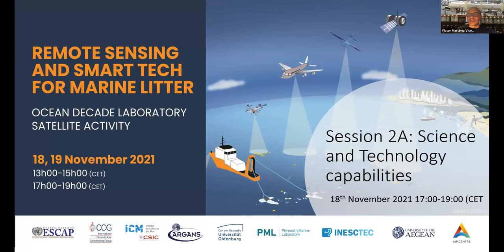Welcome to the remote sensing and smart tech session for marine litter, part of the Ocean Decade Laboratory satellite activity. Good morning and good evening wherever you are in the world. We already had a really interesting first session with a very high standard of presentations, and we're hoping to match that in terms of fluidity and interest of the talks and questions.